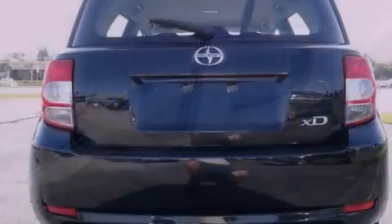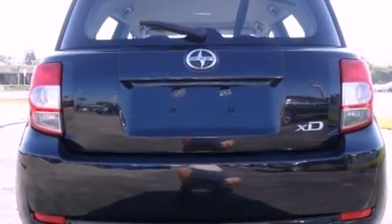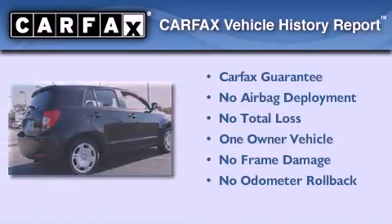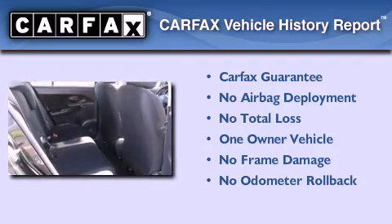With an EPA estimated rating of 32 miles per gallon on the highway, this automobile is clearly a fuel-efficient choice. This Scion has had only one owner, and it qualifies for the Carfax buyback guarantee.